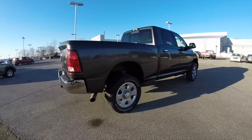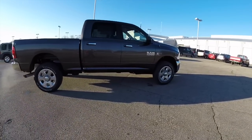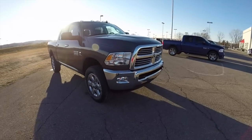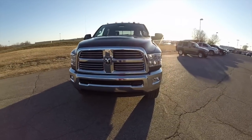This concludes our quick walk-around look at this brand new 2015 Ram 2500 Heavy Duty Bighorn Edition. If you have any questions or would like to see this vehicle, please contact our showroom and our friendly sales staff will be more than happy to answer any questions you may have.